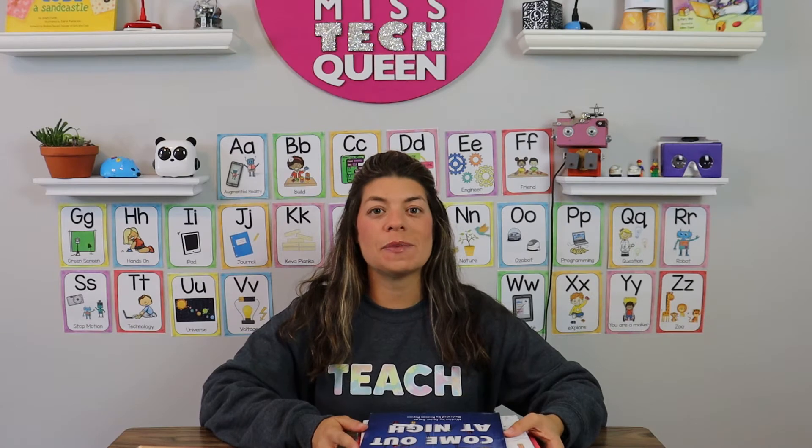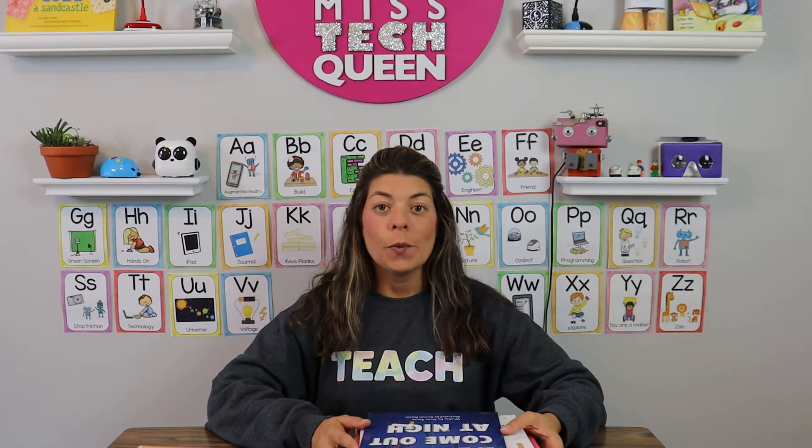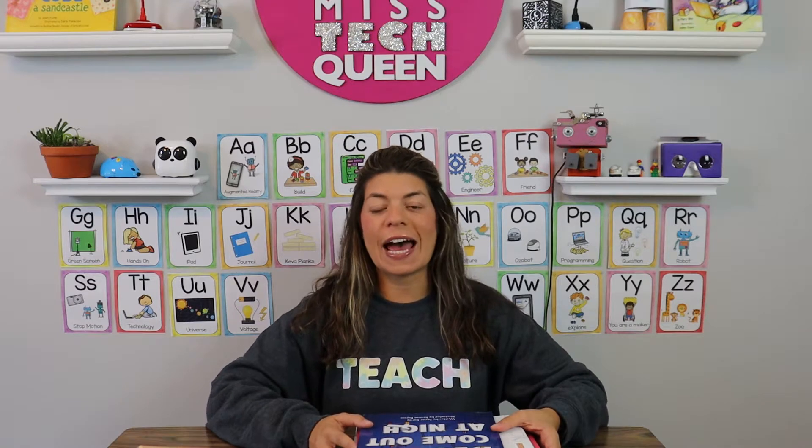I want to let you know about some STEM books that I love to read in my classroom. Usually what I do is I read these at the start of a lesson and then I will do a STEM challenge or building challenge following the book.